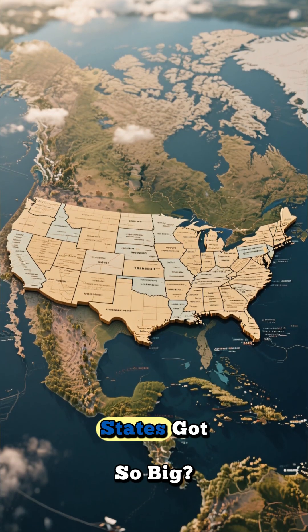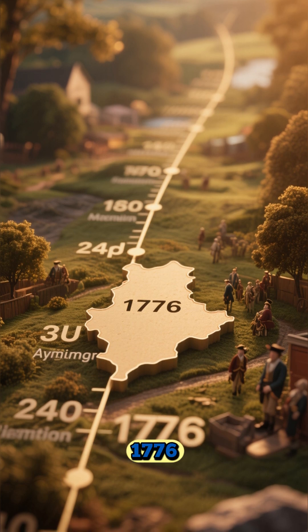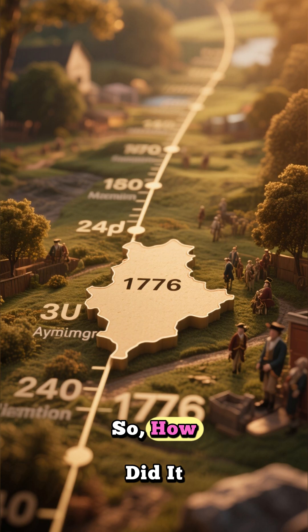Have you ever wondered how the United States got so big? When it first became independent in 1776, it was just a fraction of its current size. So, how did it grow?